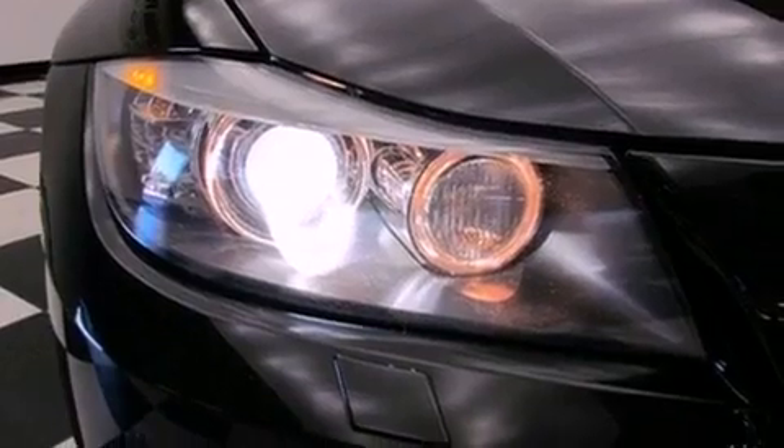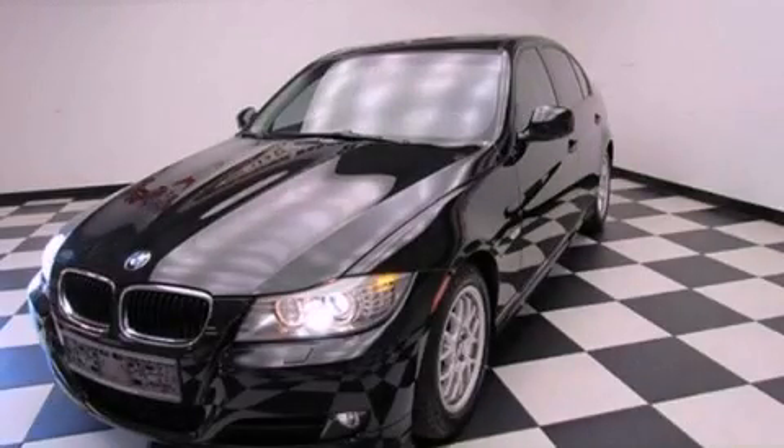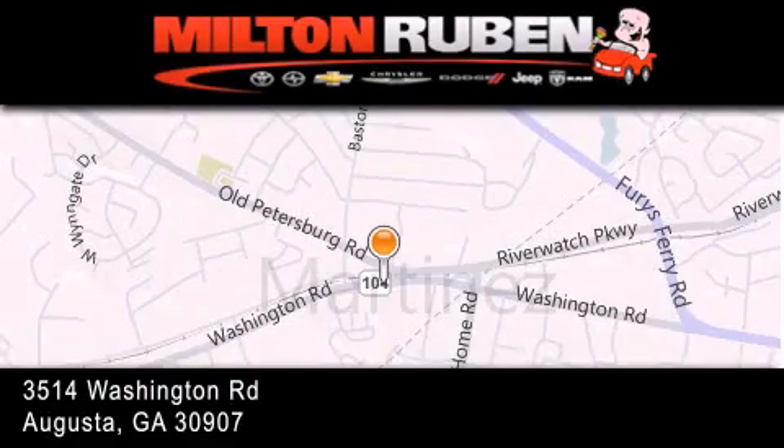Contact us today and schedule your opportunity to see this vehicle in person. Come experience the Drive Baby Advantage here at the Milton Rubin Superstore.